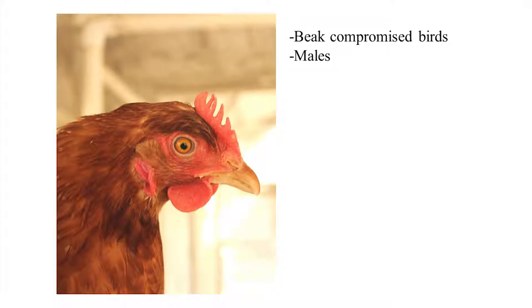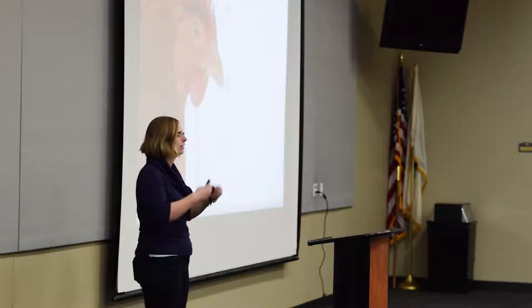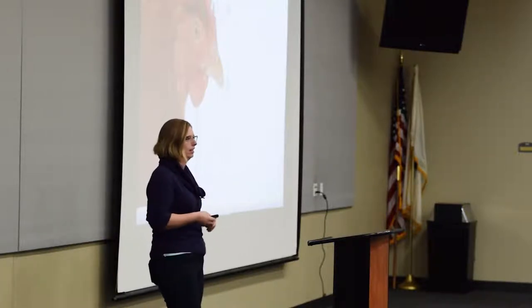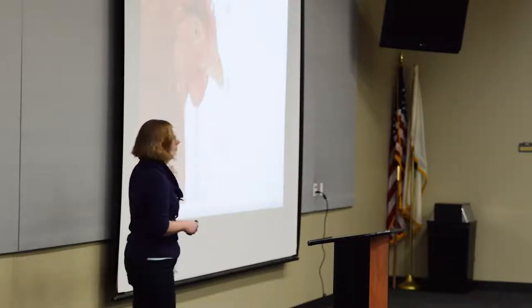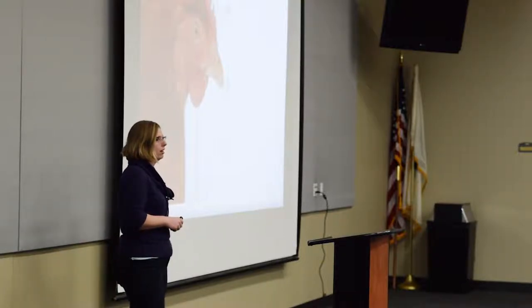If you have a large flock or birds that don't like being handled, one targeted approach is to look for birds with compromised beaks — either commercially beak-trimmed, broken, or otherwise warped beaks. They tend to harbor more ectoparasites because they can't groom as efficiently. That can be a good strategy to limit the number of birds you're handling. Also check males: if you have roosters, they are more likely to harbor ectoparasites due to testosterone, and that's probably how ectoparasites will start spreading among the flock.